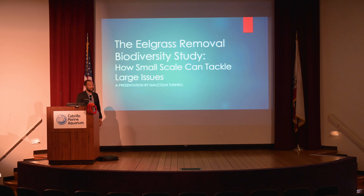You guys know who I am, but I'm still going to introduce myself anyway. My name is Malcolm Tennell, and I am a researcher and staff member right here at the Aquatic Nursery. We're going to be talking about the recent eelgrass removal and dredging that happened at the Cabrillo boat launch.